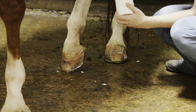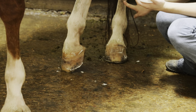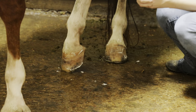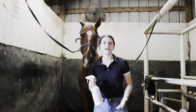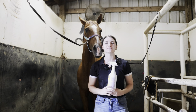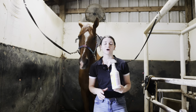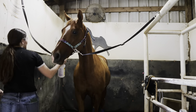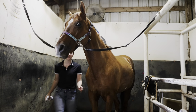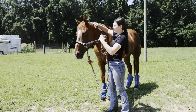He also gets this kind of summer funk on his legs back here, so I'm going to spray some antiseptic spray on that to help get rid of it. Now before I let him go outside to graze, I'm going to make sure he is sprayed from head to toe with some fly spray because the flies here are awful right now. I use Bug Stomper fly spray on all of my horses. Now he's good to go outside.